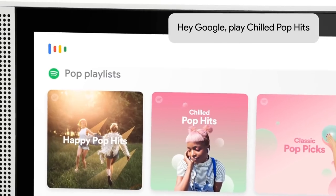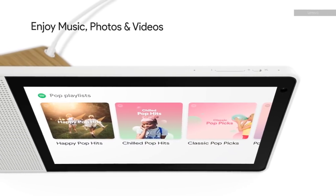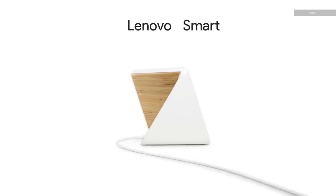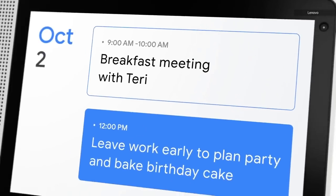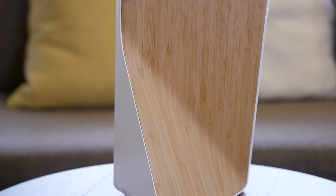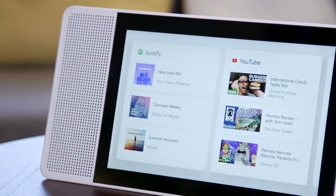It bears reminding that the Lenovo Smart Display is not a tablet — it doesn't have Android or run apps like a traditional Android tablet. Instead, it runs on the Android Things OS and launches straight into the Google Assistant interface when it boots up. You need to download the Google Home app on your phone, which needs to be on the same Wi-Fi network as the device in order for everything to sync properly. Underneath it all is a Qualcomm 624 Home Hub platform designed to support a wide range of IoT devices, as well as Android Things.